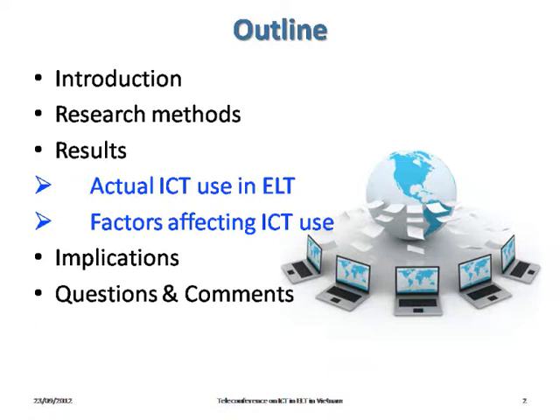We focus on the actual ICT used by the teachers and the factors which affect their use of ICT. There won't be time for questions and comments at the end of our presentation.